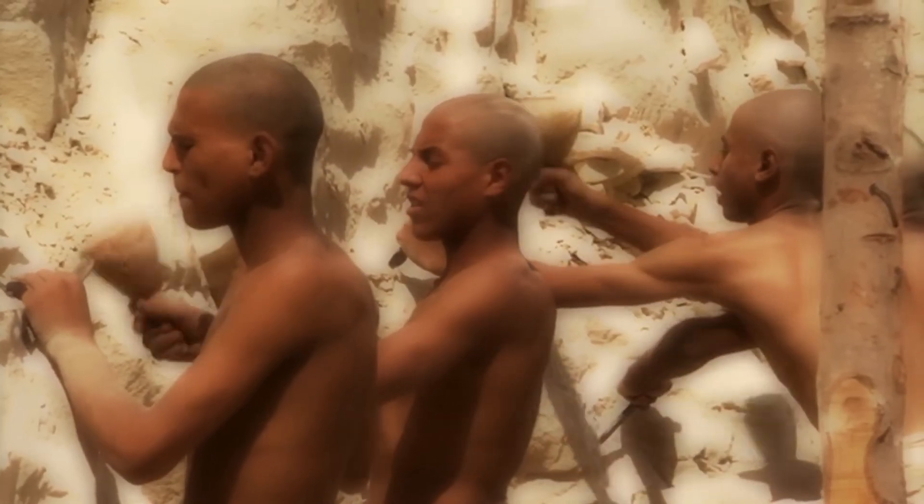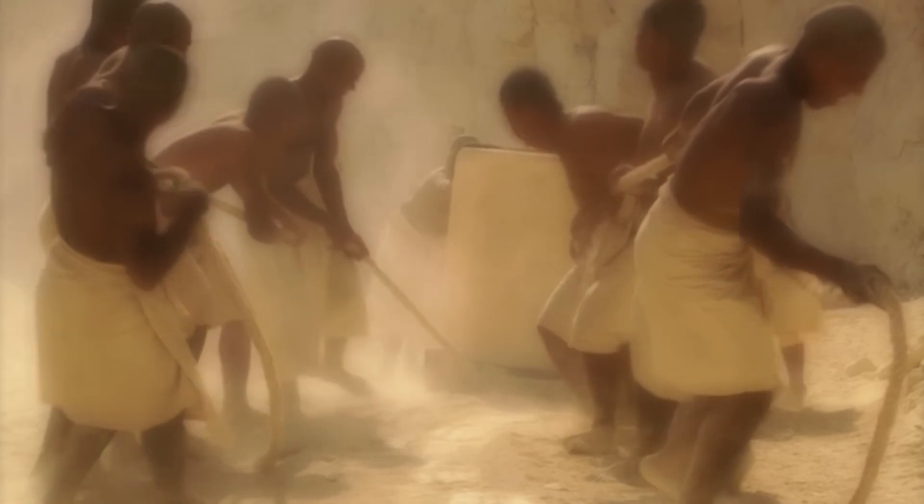Based upon the excavation of a series of workers' cemeteries discovered during the early 1990s, archaeologists now believe the pyramids were built by tens of thousands of salaried workers and craftsmen who were lodged in huge encampments nearby.